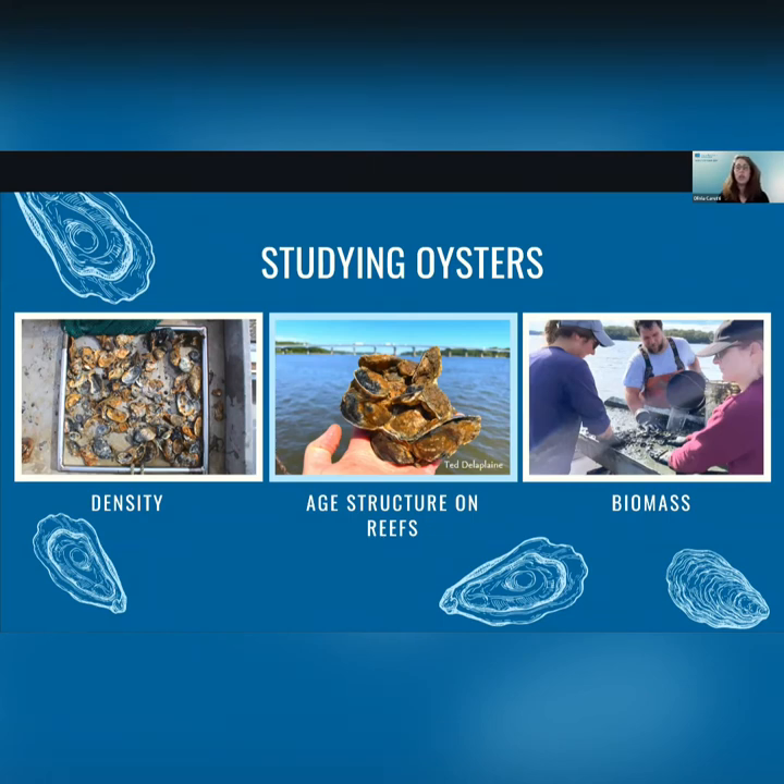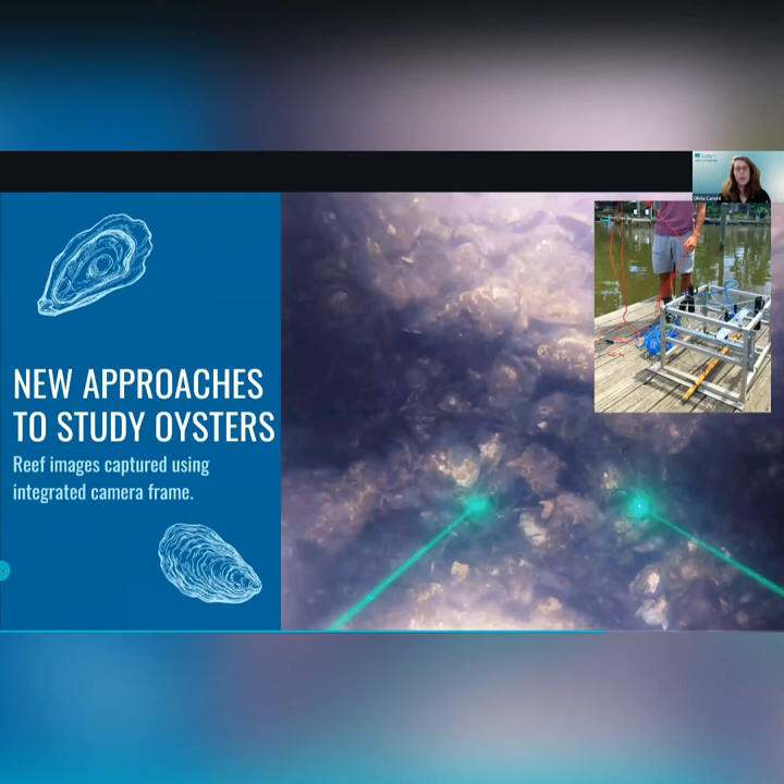Some of the data we're really interested in collecting are things such as density — how many oysters are occurring in a specific area — and age structure on reefs: are there spat present, juveniles, and adults? Is there evidence that spat are surviving and growing to become adults that can be harvested or protected? Density and age structure together can be used to calculate biomass, which is the net weight of all of the oysters in a specific area, and this is a really important metric used for managing the fishery.